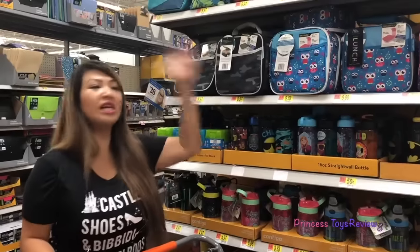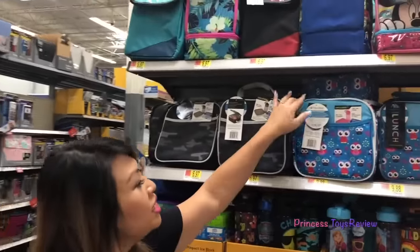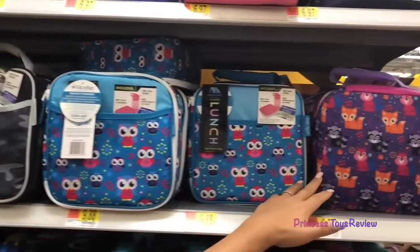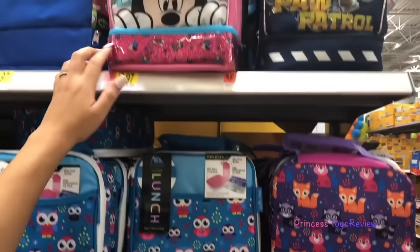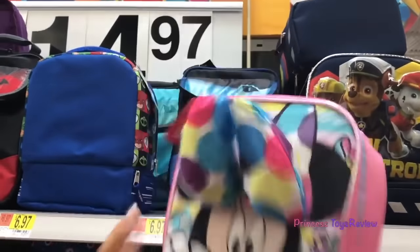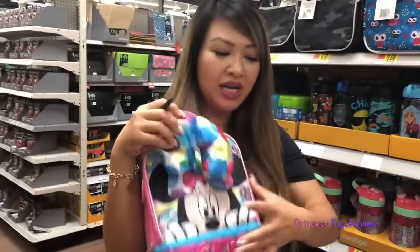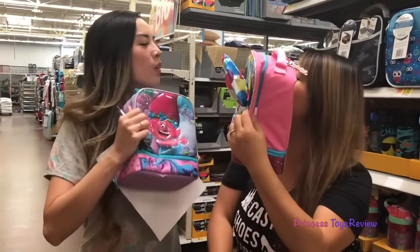Now I'm in the lunch box section — let's pick a lunch box. This one's cute, it has owls, and this one has a fox. How cute — and a beaver, and a raccoon. What about this one? It's Minnie Mouse and she's got some ears and a bow. I think I'm going to put this in my cart. I got a Minnie Mouse one.